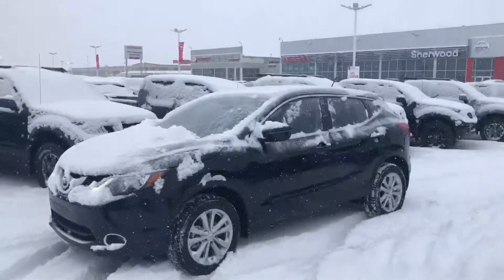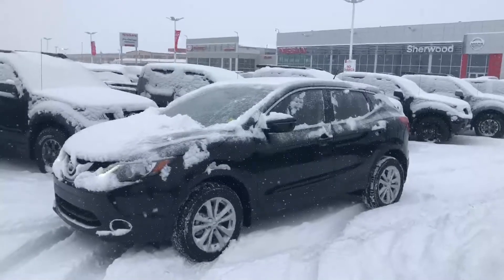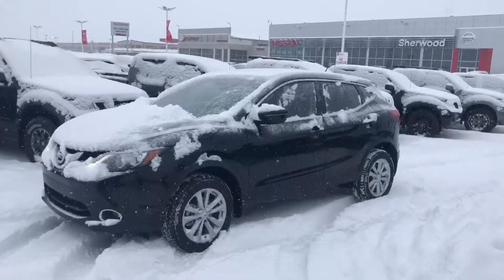The Nissan Qashqai comes with a 2.0 engine, 4 cylinder, 141 horsepower and CVT automatic transmission.